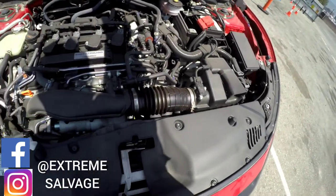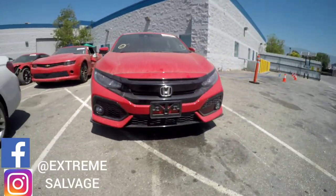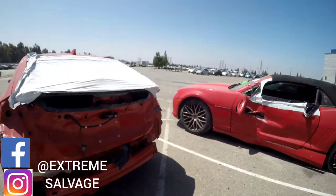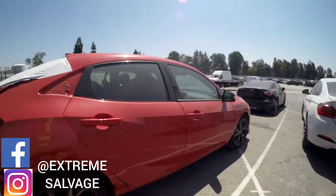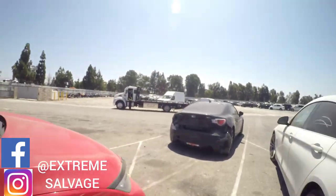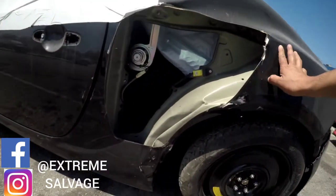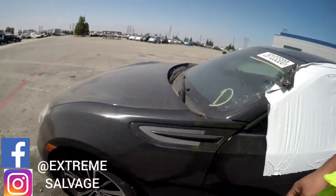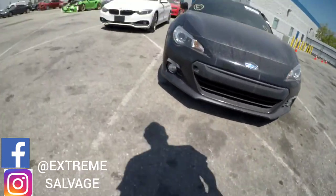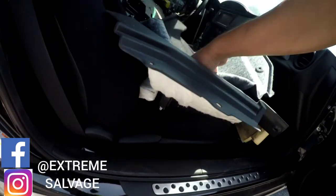Last one will be the Corvette — it's a 2018 with 1,000 miles. Like I said, this one runs and drives. We're doing it quick, guys. We have another person waiting to see it and I don't want to take too long. It's got cameras on it, really nice, smells brand new. The damage we saw was on the quarter panel — we need a new quarter panel. The glass didn't break, really nice and clean inside.